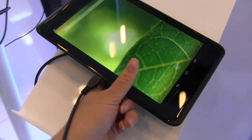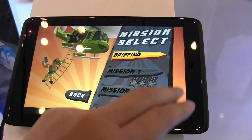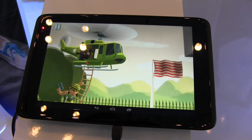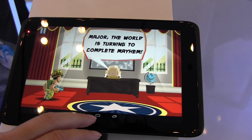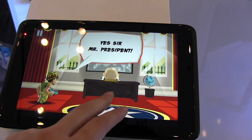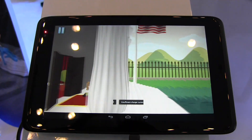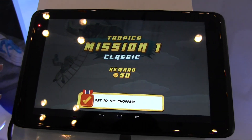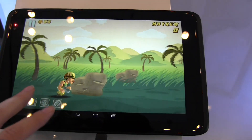The display is 1080p. Let's take a quick look at the performance. One of the things they are talking a lot about for Baytrail tablets is that they are able to handle very high graphics. One of the other demos we saw was a Halo demo and Asphalt 8.